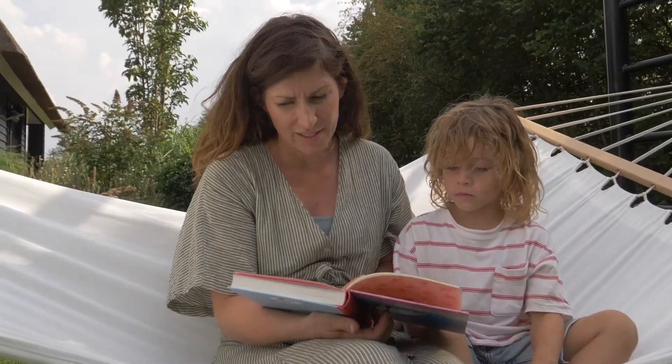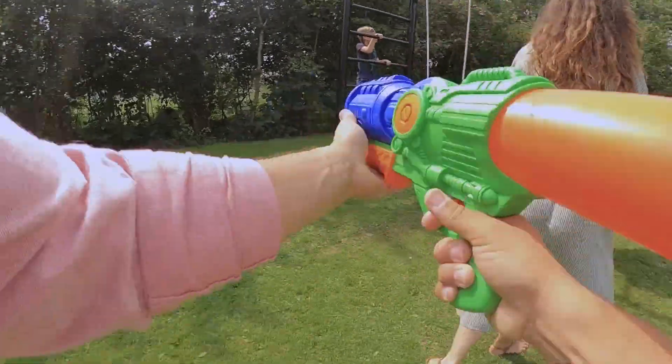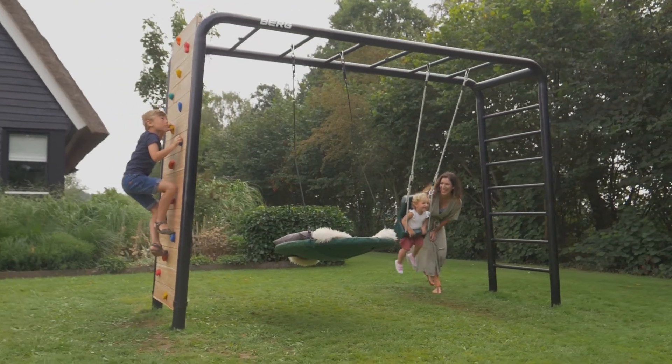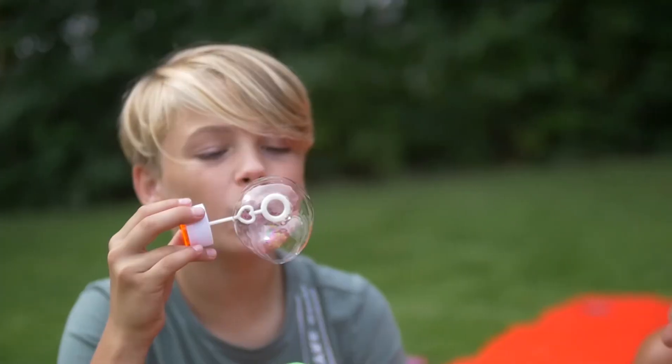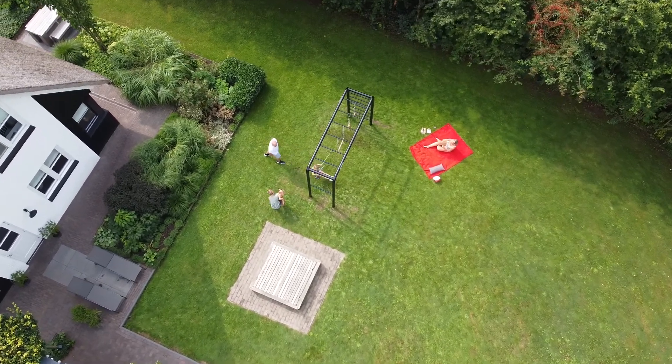Effort goes with relaxation. If you like to enjoy playing sports and lounging with the whole family, then the Berg Playbase is just right for you. A unique, multifunctional concept packaged in a high quality and stylish object that doesn't look out of place in the garden.